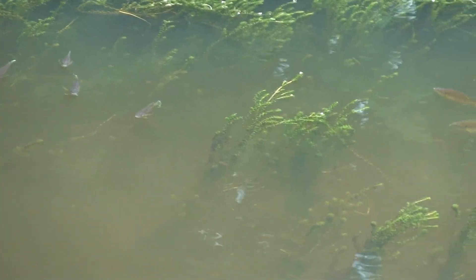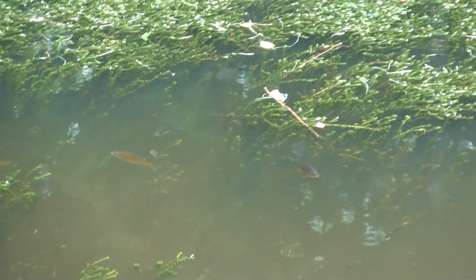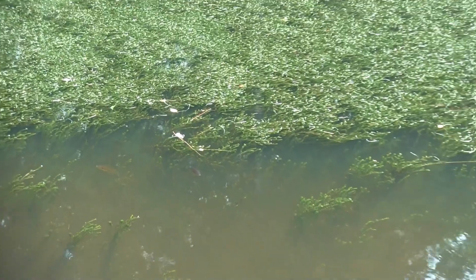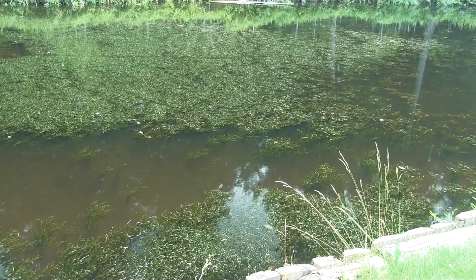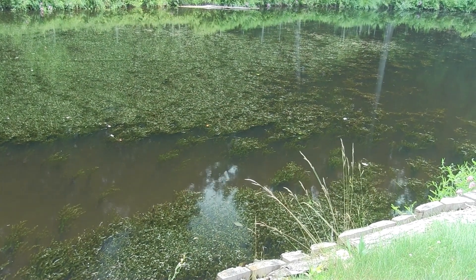As you can see here, it forms dense mats of vegetation that can become so thick that swimming, kayaking, or even fishing can become impossible. Larger fish have trouble navigating the dense mats, which can greatly reduce their habitat, and it can use up the oxygen in a slow-moving body of water, resulting in fish kills.